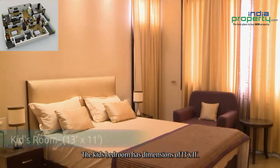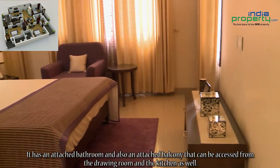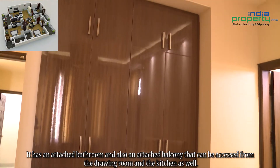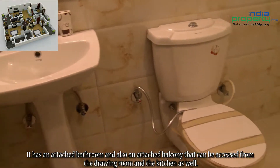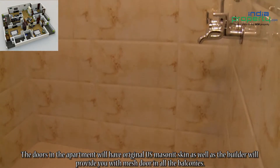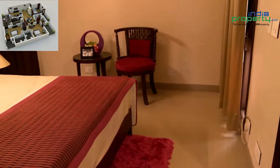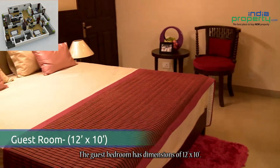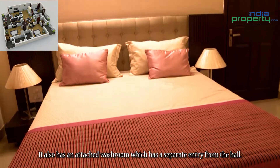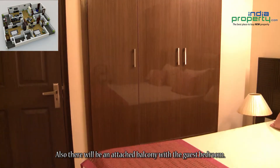The kids' bedroom has dimensions of 13 feet by 11 feet, with an attached bathroom and an attached balcony that can also be accessed from the drawing room and the kitchen. The doors in the apartment will have original US Masonite skin, and mesh doors will be provided in all balconies. The guest bedroom has dimensions of 12 feet by 10 feet, with an attached washroom that has a separate entry from the hall, and an attached balcony.